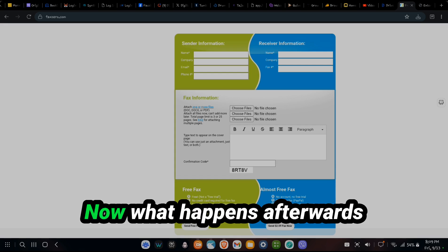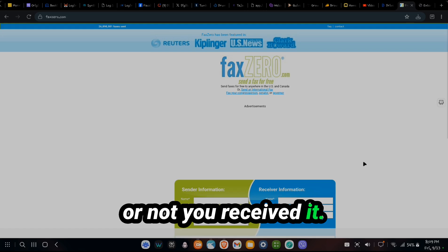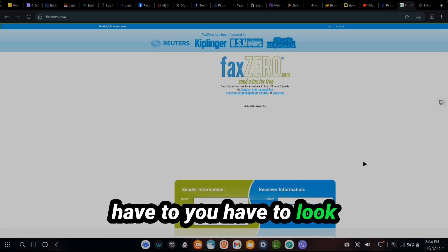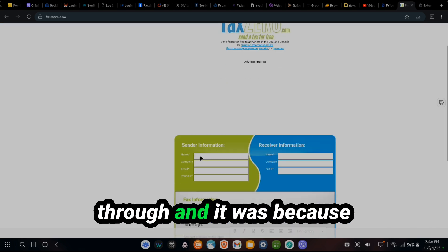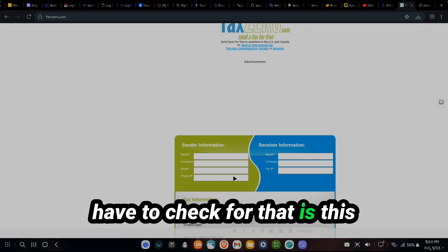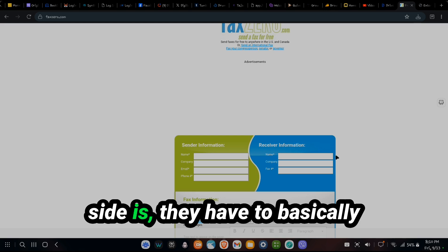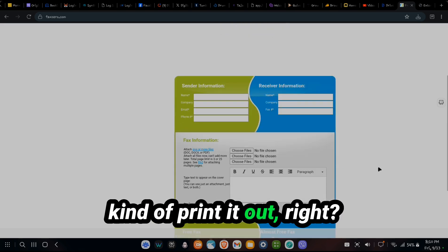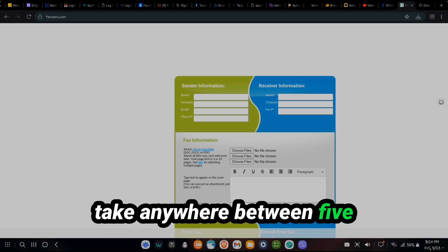And you enter the verification code. What happens afterwards is they'll send you an email letting you know whether or not it went through. It normally takes within five minutes. Out of the four messages that I sent, one of them didn't go through because the fax machine on the other end wasn't on. This is not exactly email — it doesn't happen instantaneously. On the other side, they have to receive the document and basically print it out. That printing might take anywhere between five minutes to half an hour.